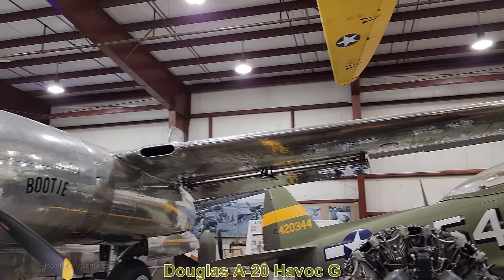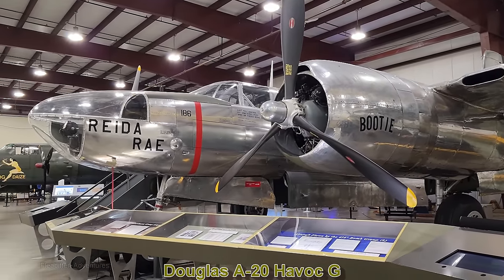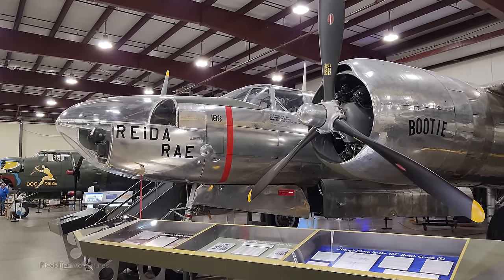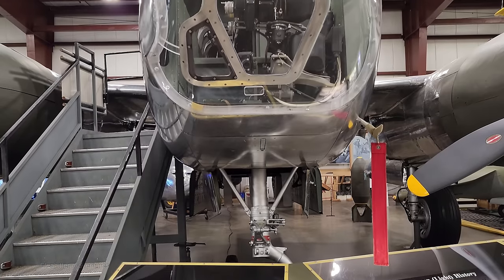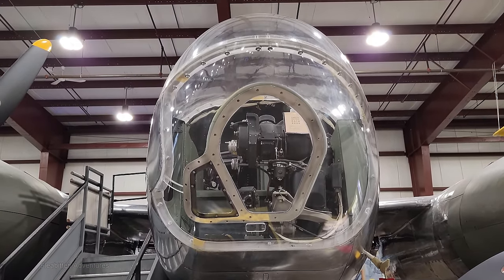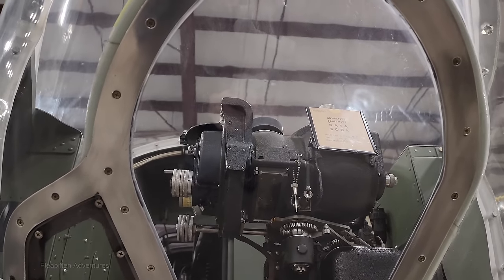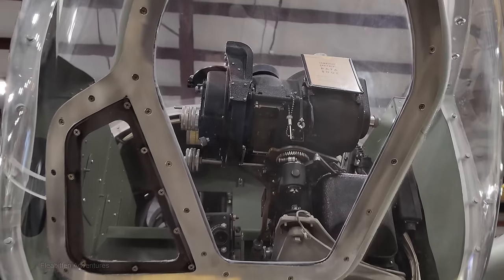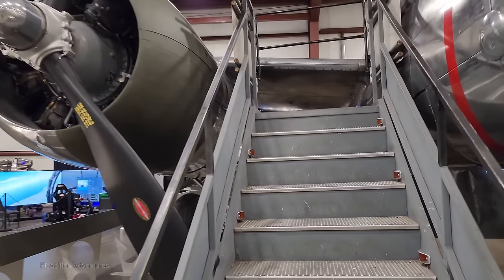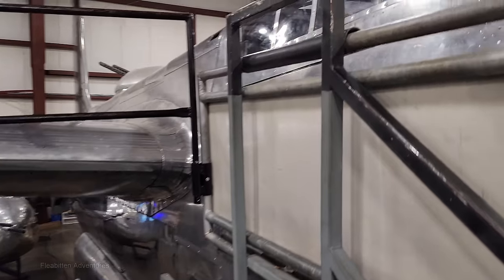This is the Douglas A-20 Havoc G. The Douglas A-20 was produced between 1939 and 1944, and this Havoc G variant was the most produced version — over 2,850 were built. It served as a medium bomber, night fighter, and attack aircraft, and was finally retired from service by the US Air Force in 1949. I believe that's a camera in the nose of the plane. Now let's head up and take a look in the cockpit.